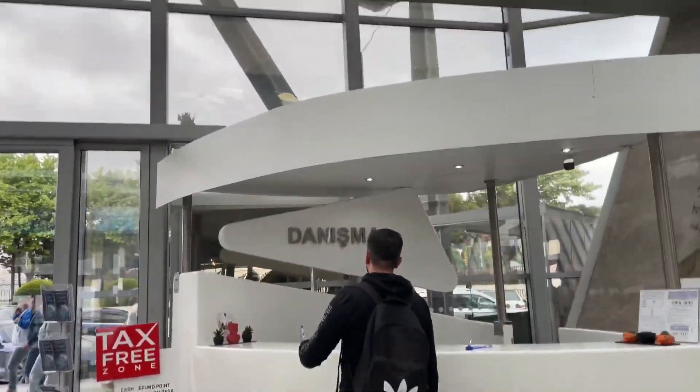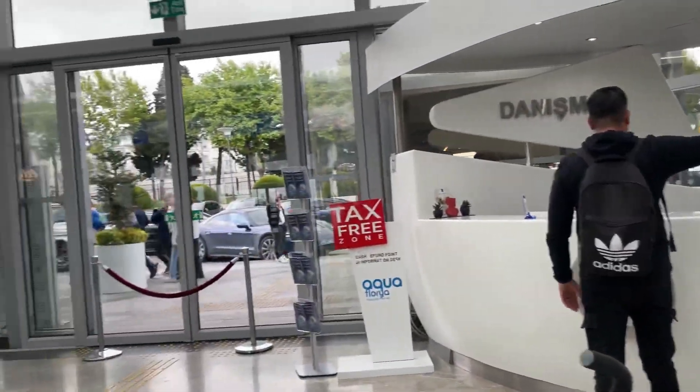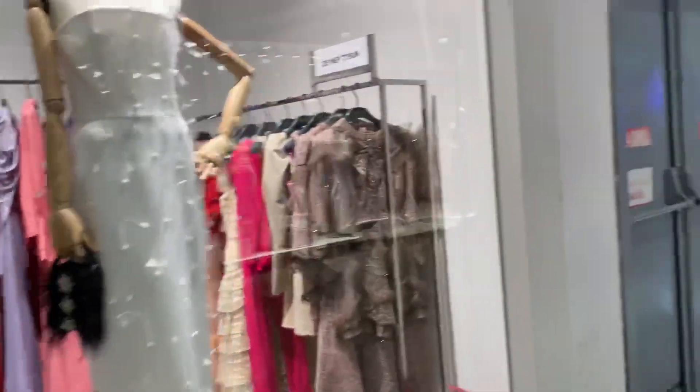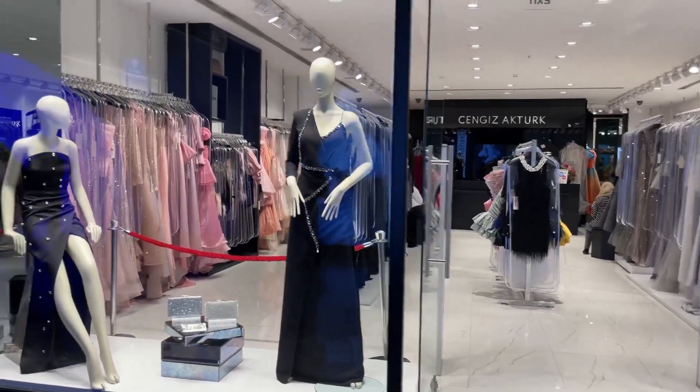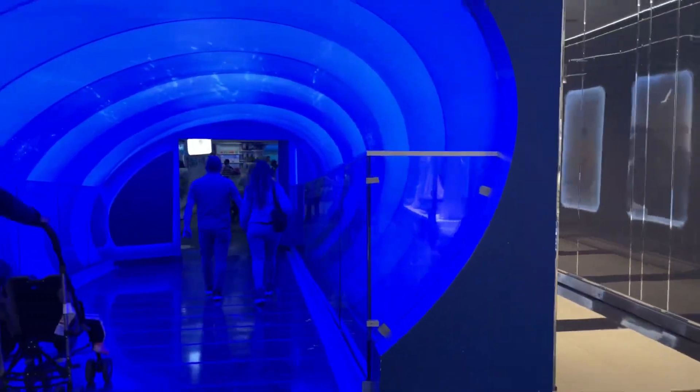Guys, these doors are very beautiful. This is the front entrance. If you come and see it from outside, you will need to enter from here. You will need to check the back as well, then enter from here.